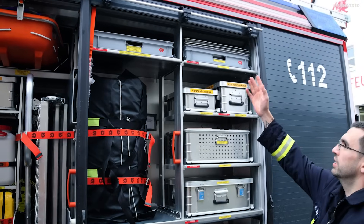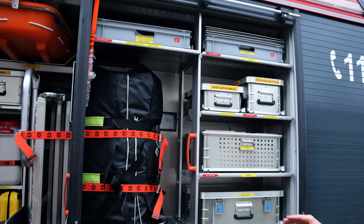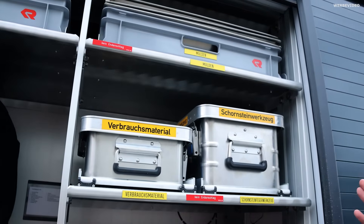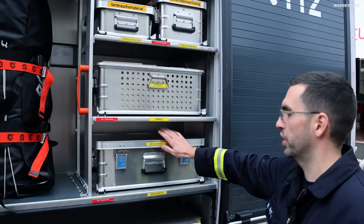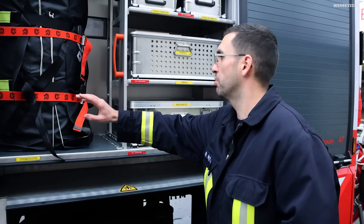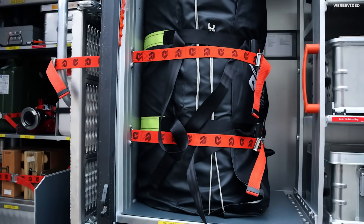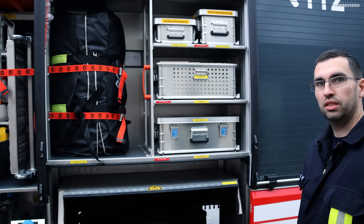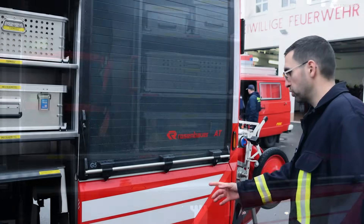Im G3 haben wir Schäkel und Rundschlingen, Schüttmulden, einen Koffer mit Verbrauchsmaterial wie Klebeband, Nägel und Schrauben. Einen Schornsteinfegersatz, Formholz zum Unterbauen bei PKW-Unfällen, einen Kasten mit Anschlagmitteln, Spanngurten und Schäkeln sowie unseren Sprungretter. Der Sprungretter hat eine eigene Flasche mit drin verpackt – nicht vom Hebekissen – fertig angeschlossen.